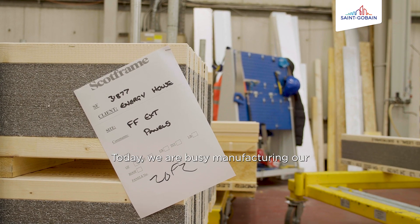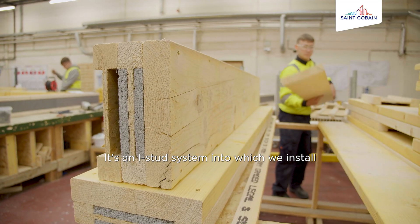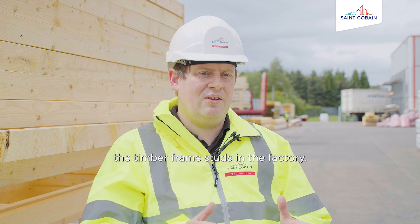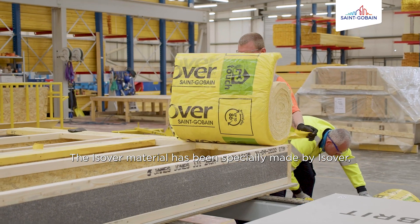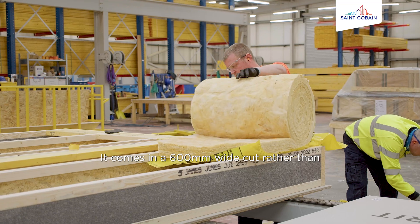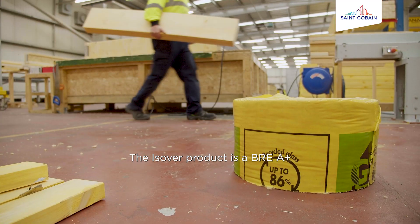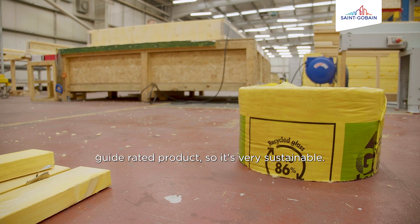Today we are busy manufacturing our new proposed closed panel system. It's an I-stud system which we install Isover mineral wool between the timber frame studs in the factory. The Isover material has been specially made by Isover. It comes in a 600mm wide cut rather than the traditional size that you would install on site. The Isover product is a BRE A-plus rated product, so it's very sustainable.